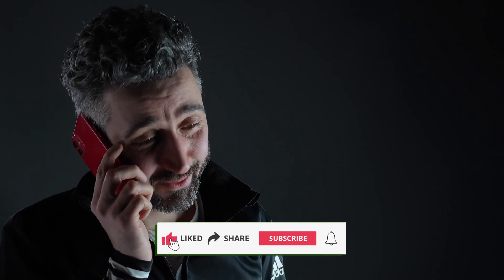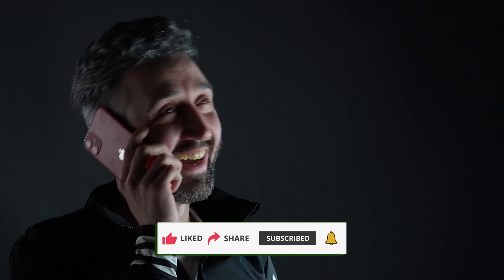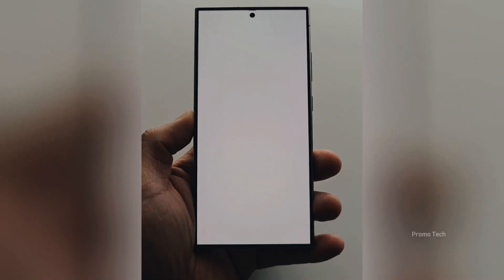Welcome back, viewers — James here. If you love staying ahead of the curve with Samsung's biggest updates, make sure to hit that like button, subscribe, and share this video with your fellow tech fans. It really helps the channel grow.